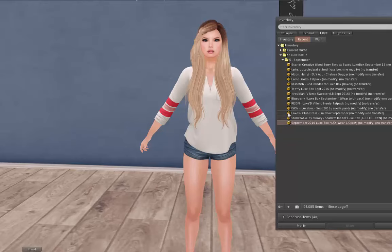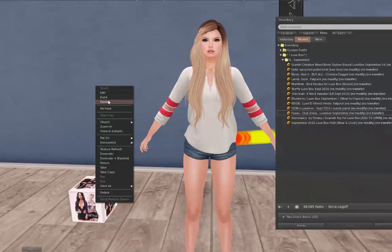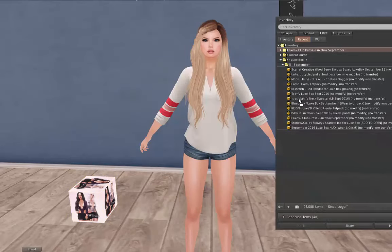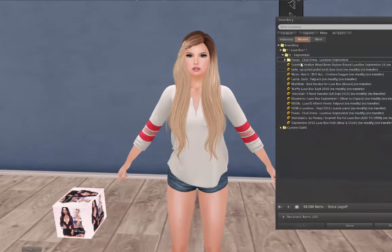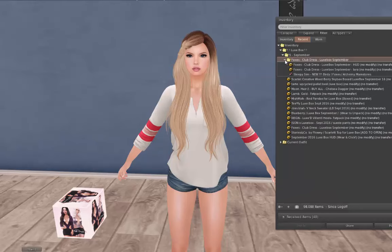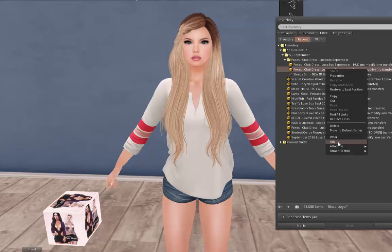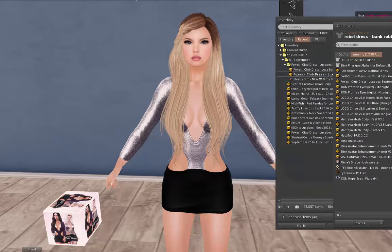Let's get started with Foxes, because I feel like I kind of always leave them for last and that's not cool. Let's see what we've got here — we have a club dress! I can always use a club dress, you know, because I go to the club so often. These are just for Lara, the Lara body from Maitreya.